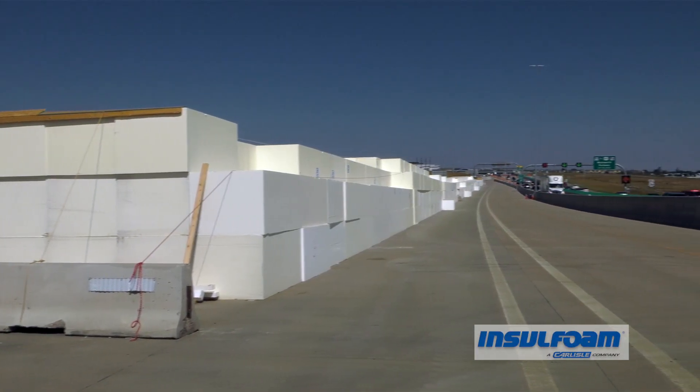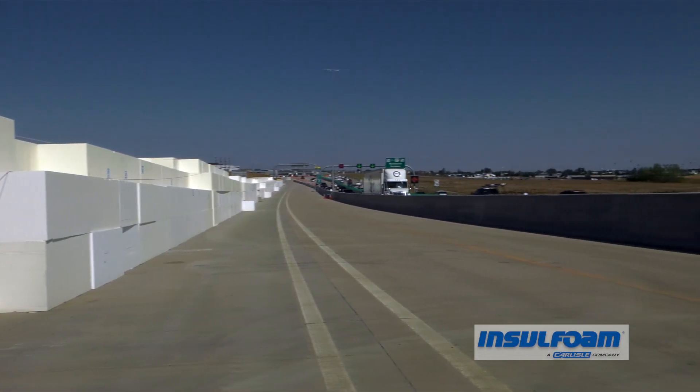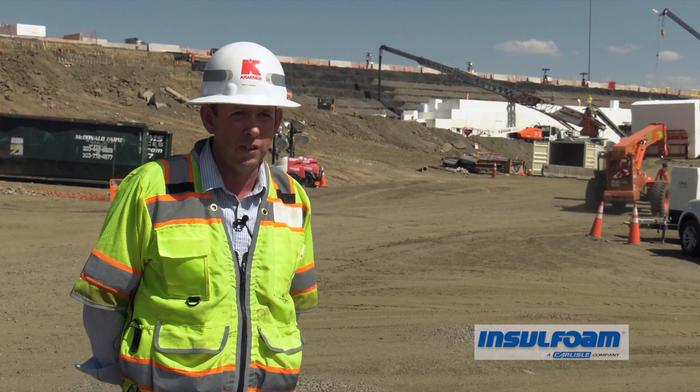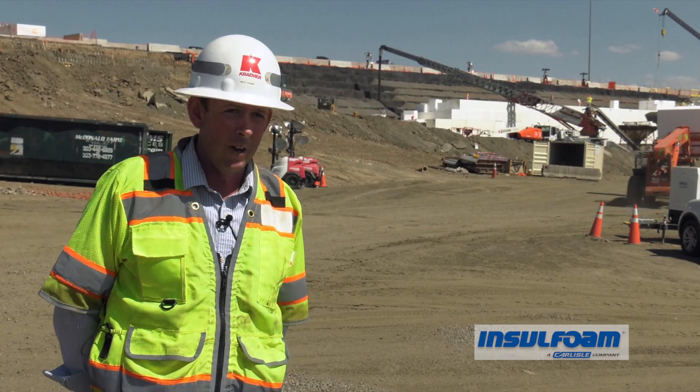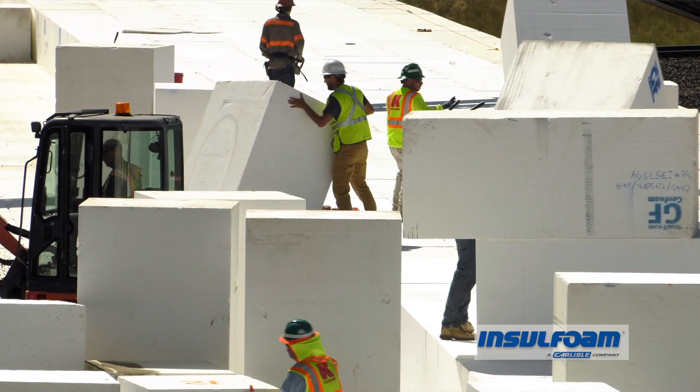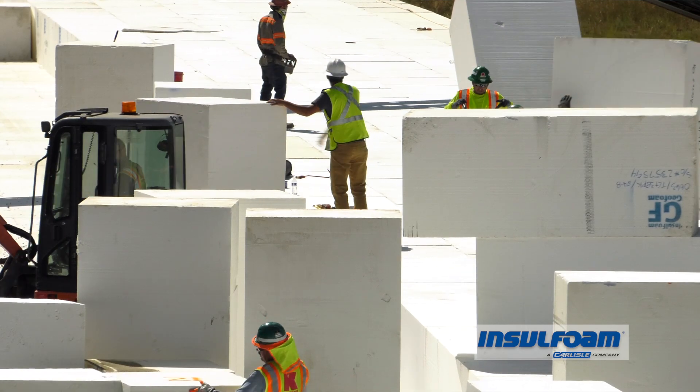US-36 is the connection between Denver and Boulder. There are more than 150,000 people that travel this every day. It was five years ago that the tolled express lanes were opened and finally provided congestion relief that had lasted for about 10 years. With this emergency rebuild, we're just trying to restore that congestion relief as quickly as possible.